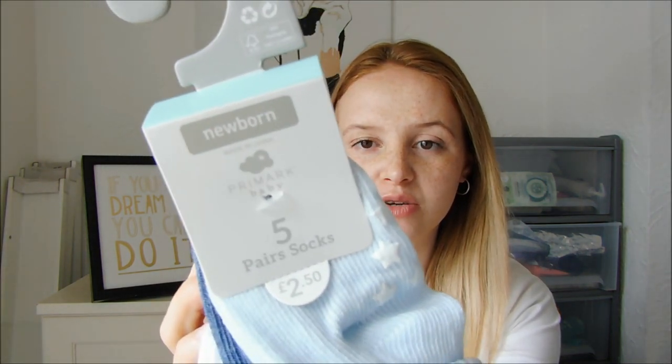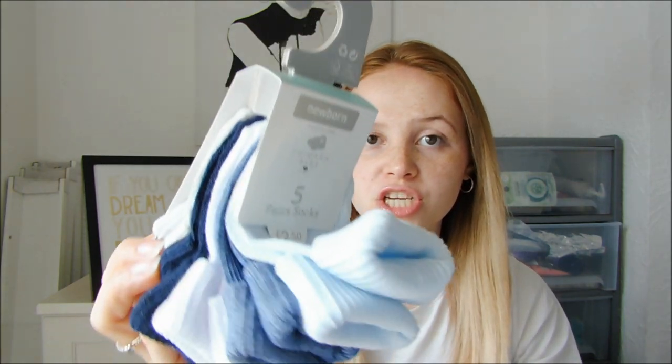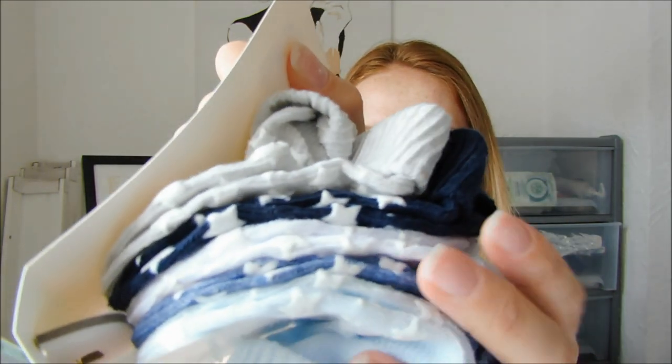Next are some socks. These are newborn but they stretch quite a lot. The socks we currently have are dark grey and black, so I wanted to get some blue ones to match some of his outfits. These ones were £2.50 — cheap and cheerful, and they've got the little grippy bits on the bottom.